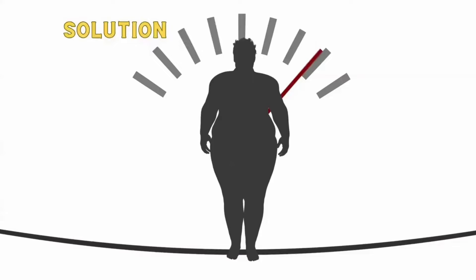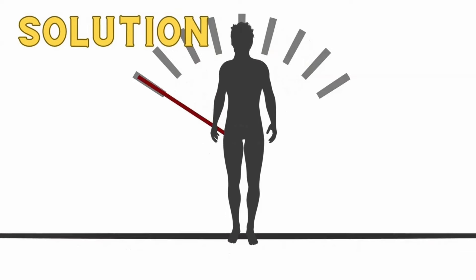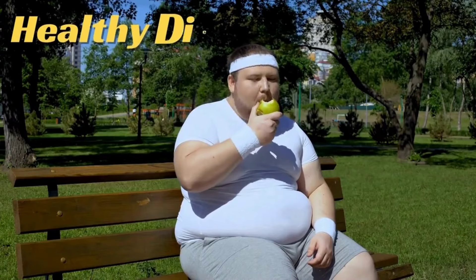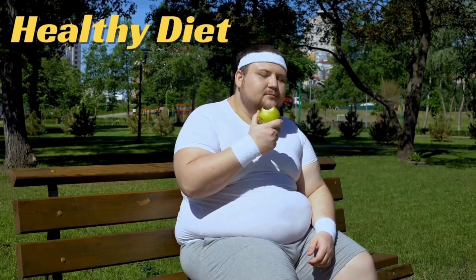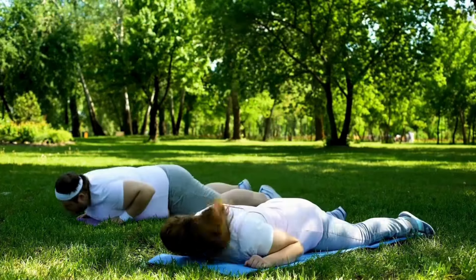So what is the ultimate solution for belly fat? The best way to reduce belly fat is to make lifestyle changes. This includes eating a healthy diet, exercising regularly, getting enough sleep, and managing stress.